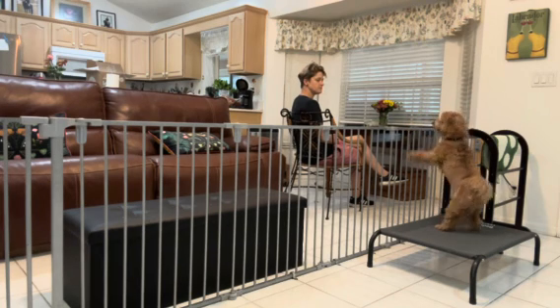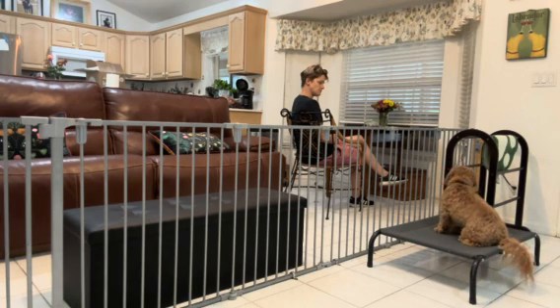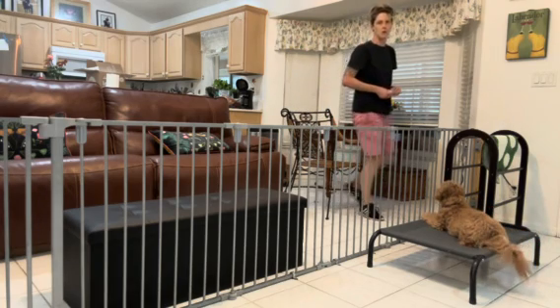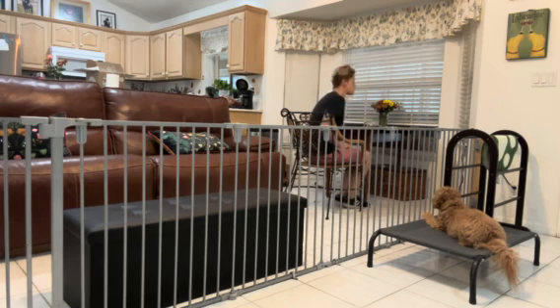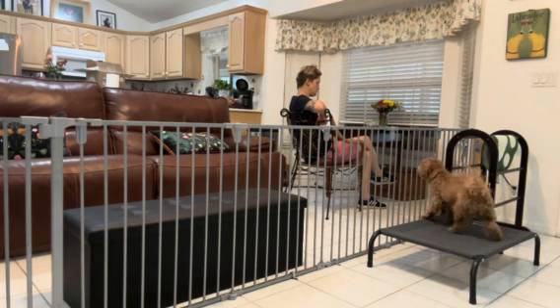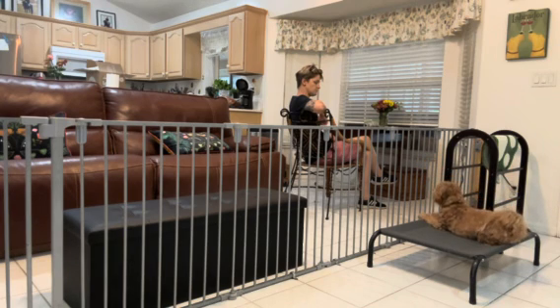I really want her to figure this out on her own. I don't want to have to stare at her or micromanage her. Let her settle into that down on the bed.